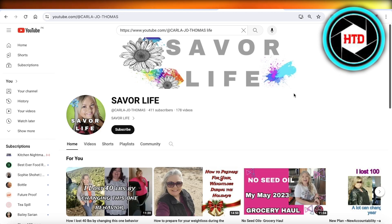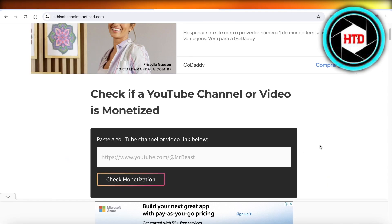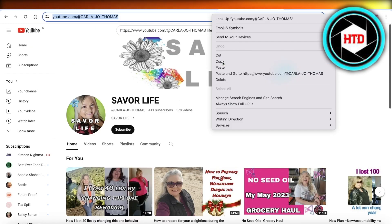Now we can use a simple third-party tool to actually check if a channel is monetized. Simply head on over to isthischannelmonetized.com, where you can check either if a YouTube video or YouTube channel is monetized.